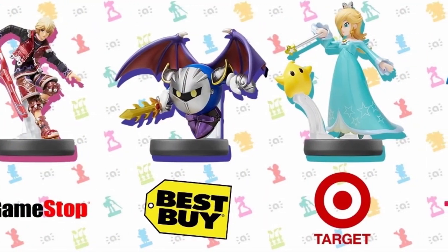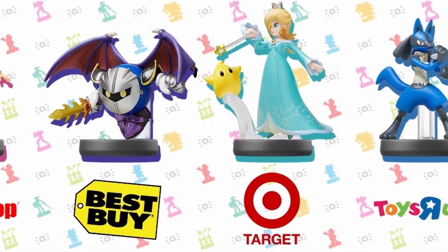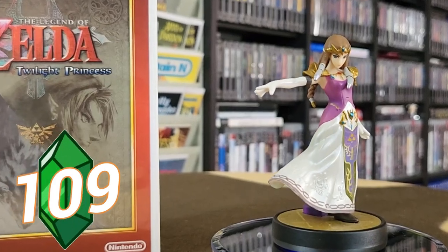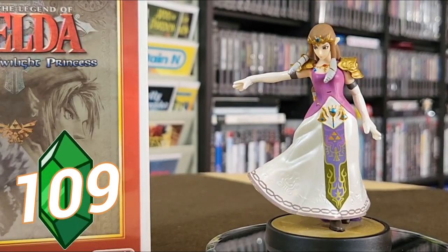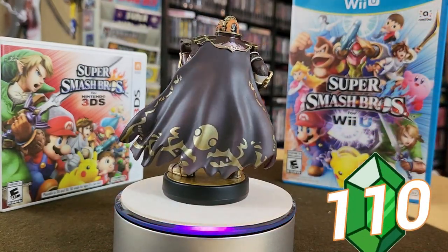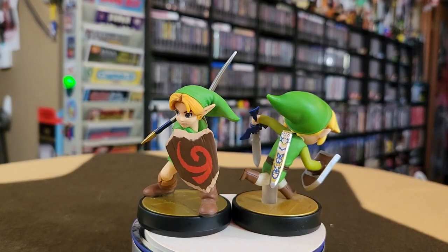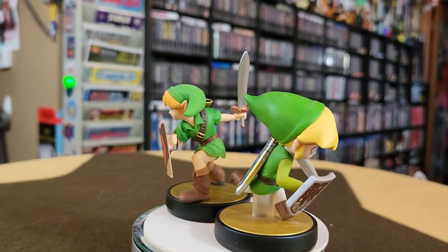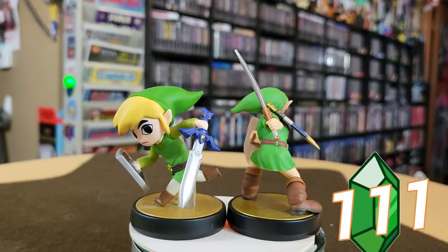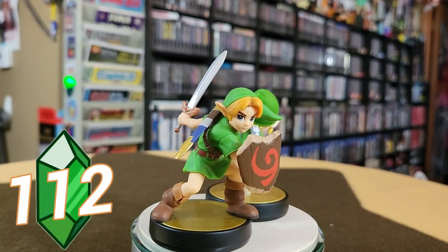Back in the wild days of Amiibo collecting, when you didn't know who was getting exclusives — whether it was Best Buy, Target, Toys R Us, or GameStop — you had to be there first thing. Also in the Smash line, you have Princess Zelda and Ganondorf — he's looking big, bad, and in charge. I love the cape look on him. And the last of the Smash series, you have Toon Link and Young Link. Look how cool Young Link is with his little piece of bark for a shield. No pants. Let's not talk about that anymore.